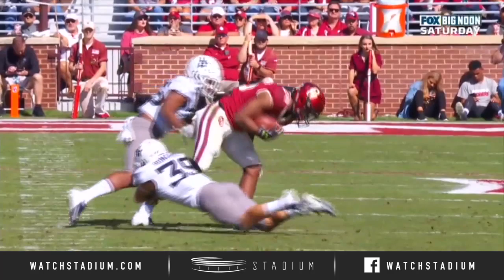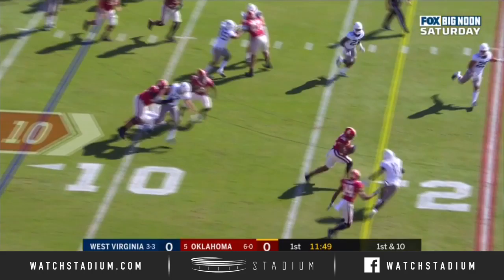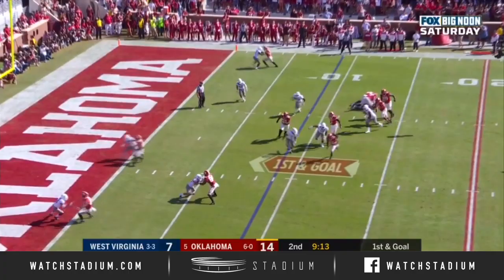It allows him to be more explosive as a passing team. Hurts, 32-2 as a starter. First down at the 7-yard line. They're running straight ahead with Kennedy Brooks. Kennedy Brooks crosses the 20, gets close to the 25. Kennedy Brooks tripped up but keeps his balance. Touchdown, OU.